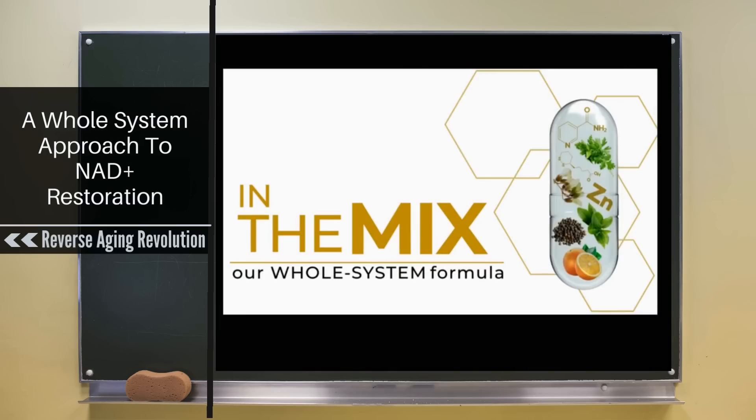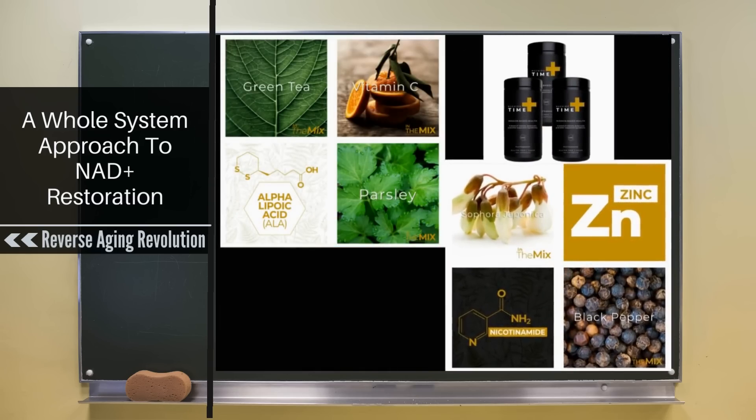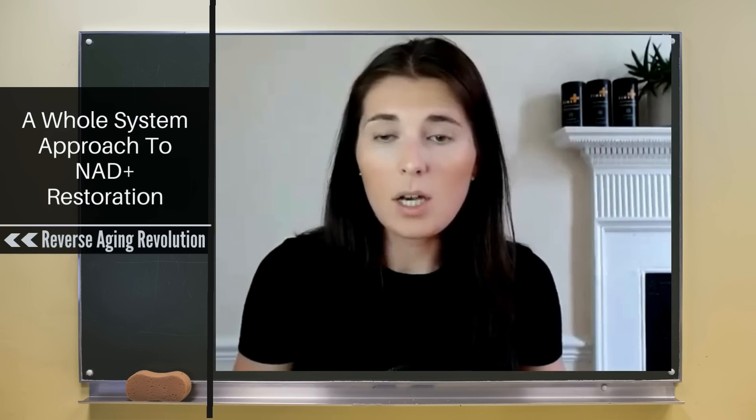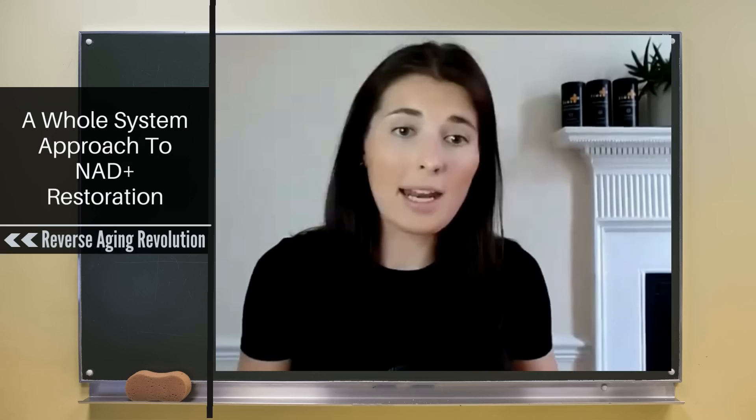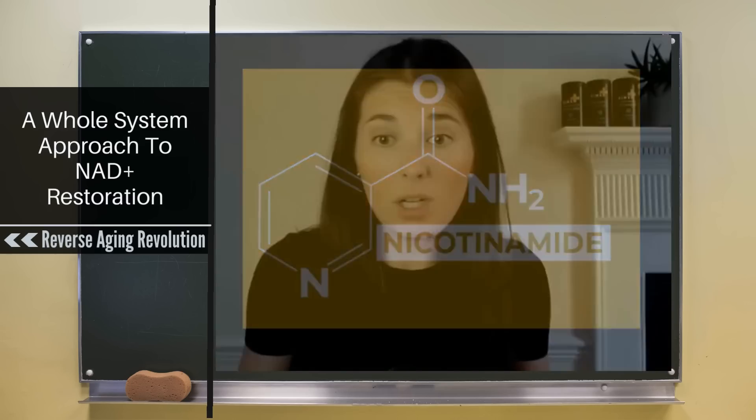When formulating our product, a huge amount of work went into getting the right levels and combination of ingredients. Unlike NMN or NR, it's not just one ingredient or a simple precursor. We actually use nicotinamide, which is one of the B vitamins. The reason we use it is because nicotinamide freely diffuses through cell membranes — it doesn't rely on a transporter to get it through, unlike NR and NMN, which can't actually access all cells in the body.